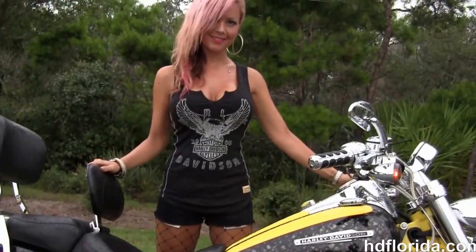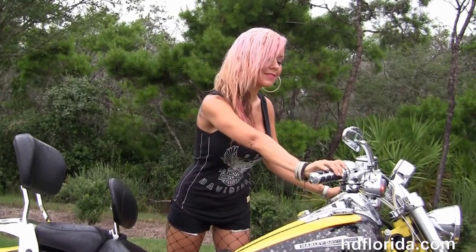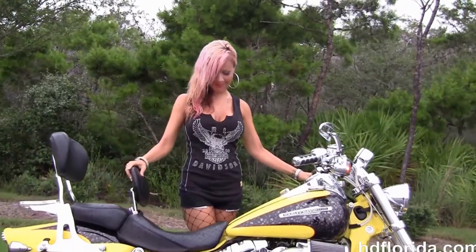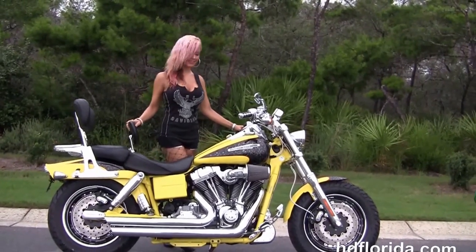We finance used Harley-Davidsons up to 72 months, and Jen's going to fire it up for us real quick. This bike's also got a brand new tire out back to get you on down the highway, and here at the world famous Harley-Davidson of Florida, all our bikes are fully serviced and safety inspected.